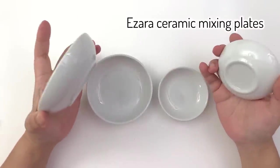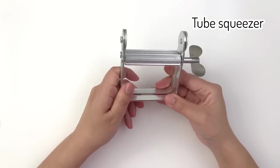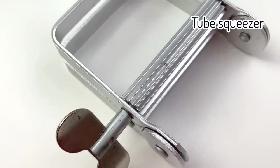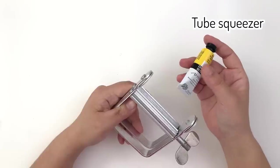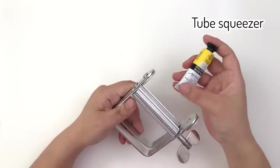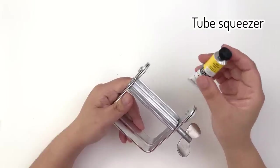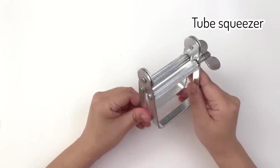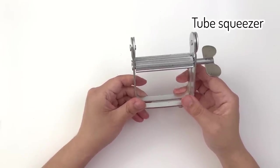Another tool I absolutely love and that saves me a lot of money is a tube squeezer. I'm not sure where I got mine, but if you search 'tube squeezer' on Amazon you'll find one. When a paint tube is almost empty, you put it through here and it squeezes all the paint back up to the top. This cheap tool has paid for itself over and over — when I think I can't get any more paint out, I can usually squeeze out another dollop or two using it.